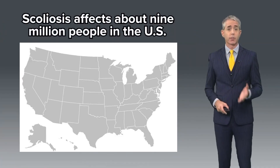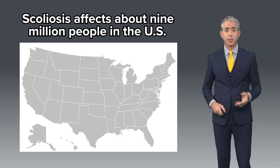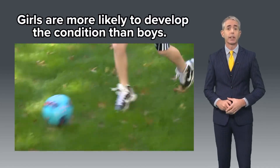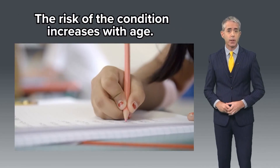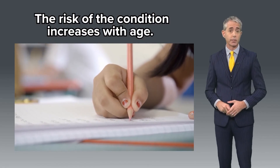The American Association of Neurological Surgeons says scoliosis affects about 3% of the U.S. population — that's close to 9 million people. Girls are more likely to develop the condition than boys, and the risk of the condition increases with age, with young girls being screened earlier than boys.